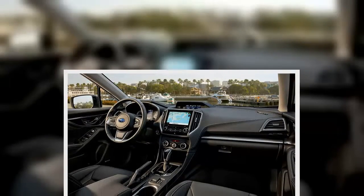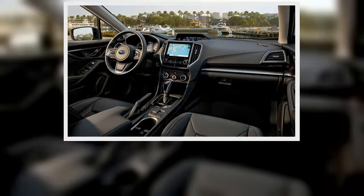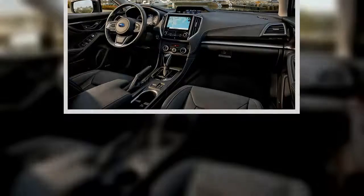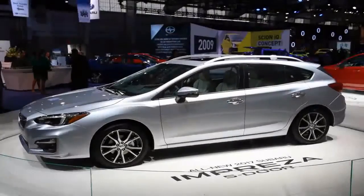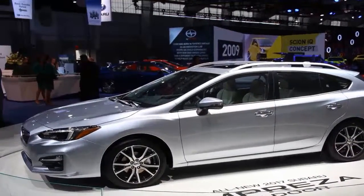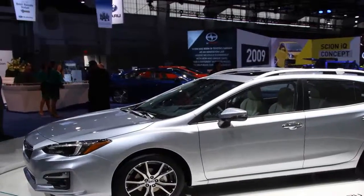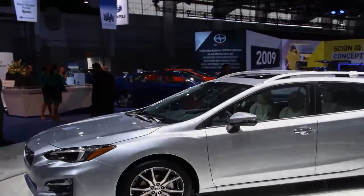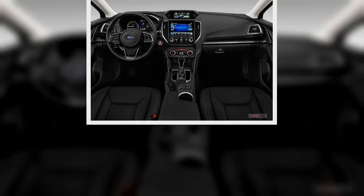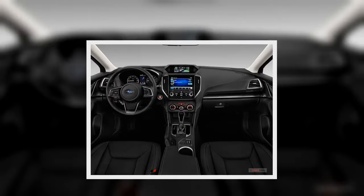Our fuel economy is sitting at 28 miles per gallon overall, 2 miles per gallon below the EPA's combined rating. This might be the price we're paying for standard all-wheel drive and a CVT that acts so much like a conventional automatic, but we're unwilling to ride a free pass.